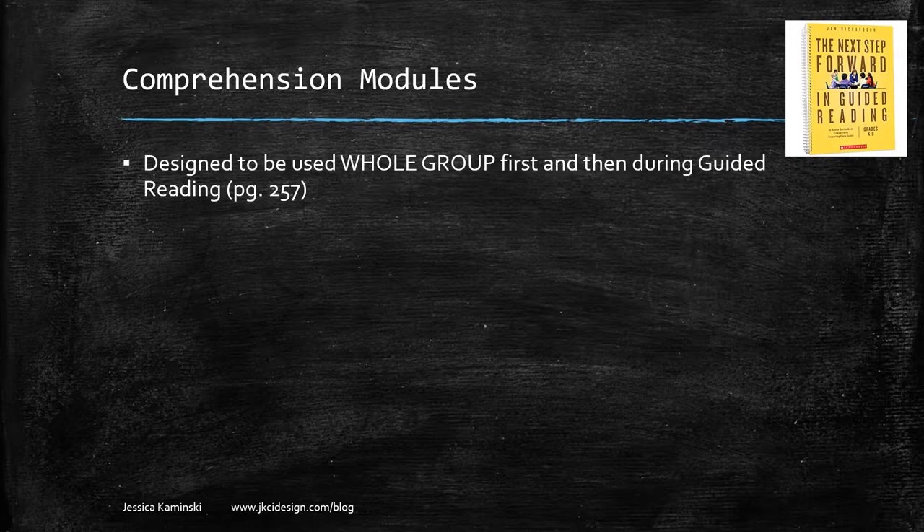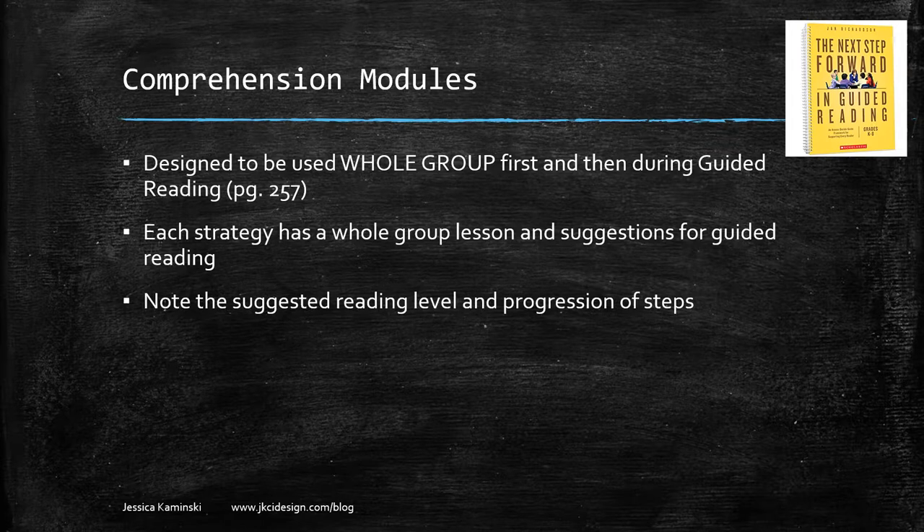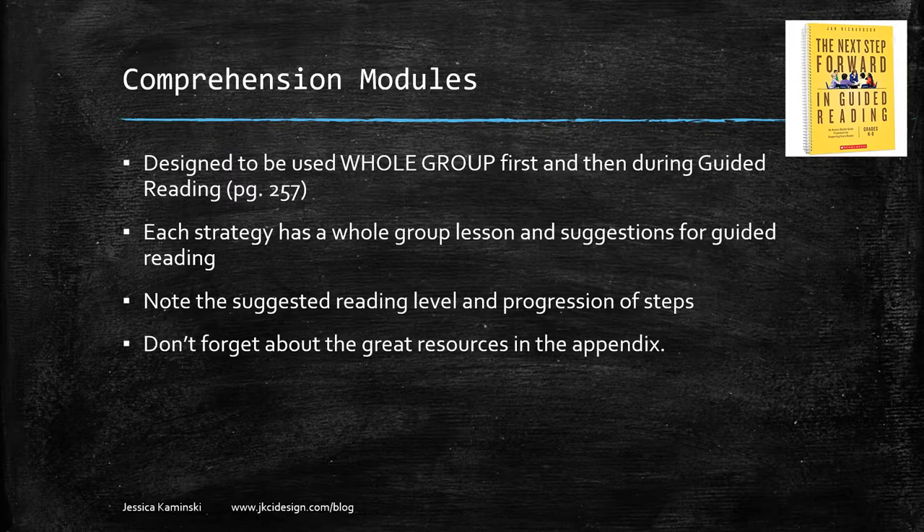At the end of the book she has comprehension modules. These are designed to be used whole group first, then during guided reading. Each module has a whole group lesson plan, and guided reading suggestions are noted with level recommendations — for example, 'for levels J and higher.' Each module lists steps as a progression, so you might start at step one for one book and move to step two for the next. Different groups can be at different steps simultaneously.